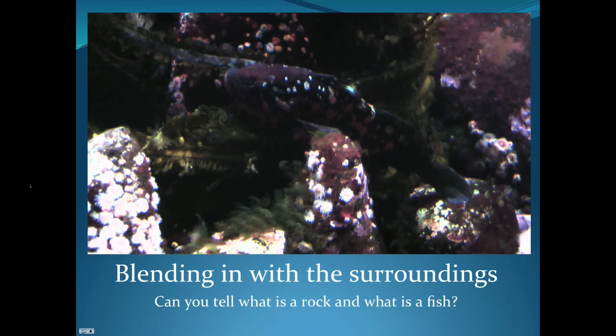Here again we have a fish that blends in very nicely with the rocks. It's kind of hard to find the fish in this photo, but you can make him out by his fins and eyes. His body is the same color and pattern as the rocks he is living in, and he does a very good job of looking exactly like a rock, making it hard for larger fish to find him.